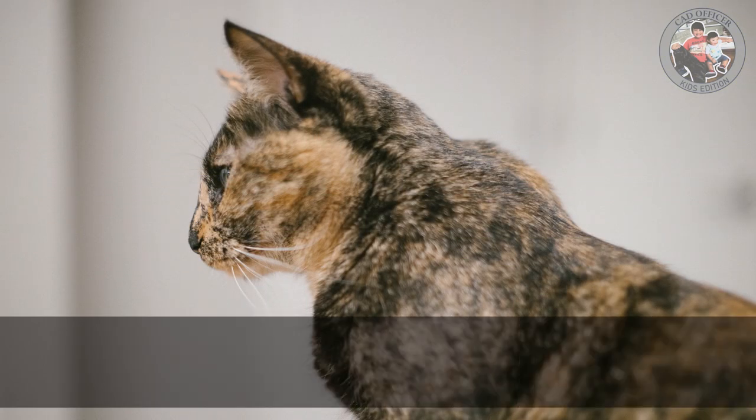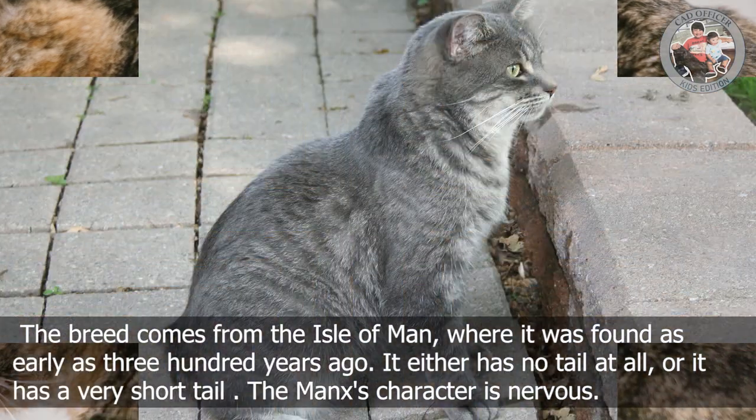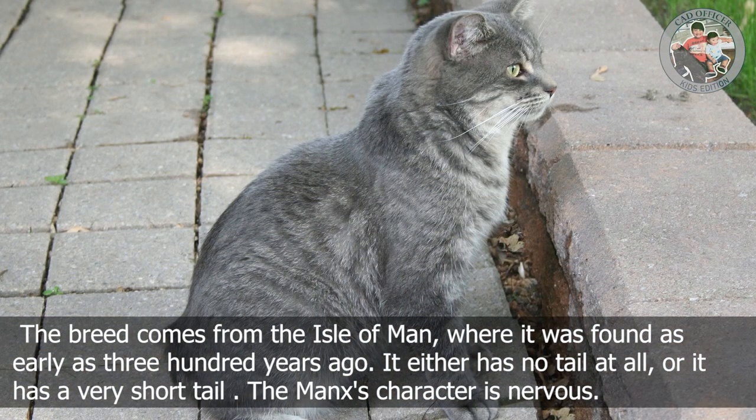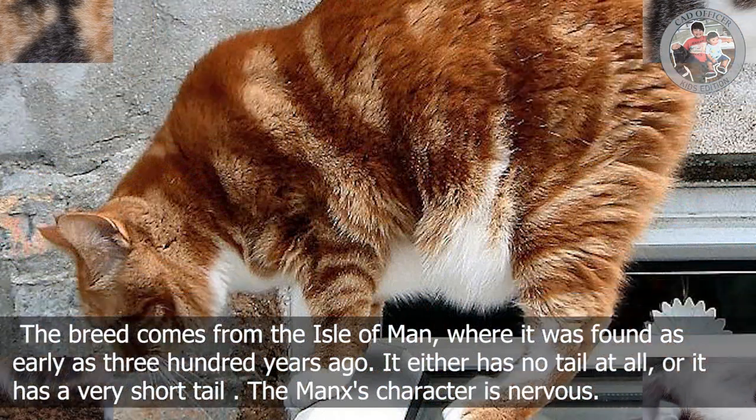I is for Isle of Man Shorthair. The breed comes from the Isle of Man, where it has existed for as early as 300 years ago. It either has no tail at all, or it has a very short tail. The breed's character is known to be lively.